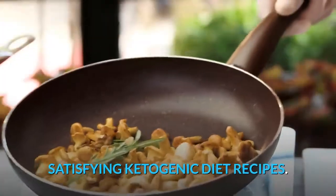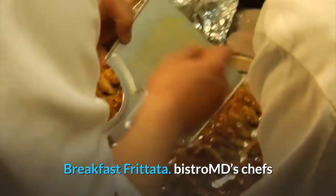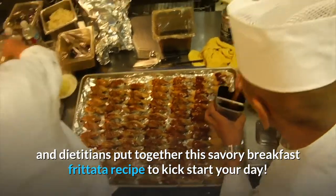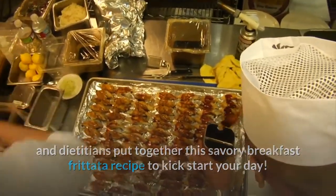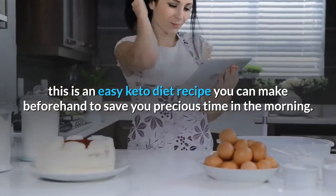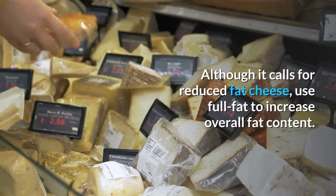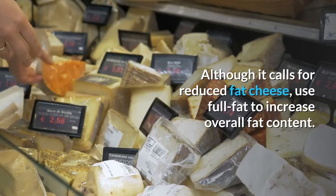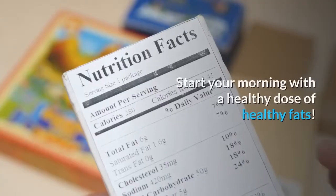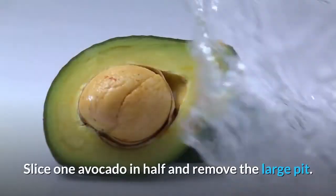Satisfying ketogenic diet recipes. Breakfast frittata: Bistro MD's chefs and dietitians put together this savory breakfast frittata recipe to kick-start your day. It's an easy keto diet recipe you can make beforehand to save precious time in the morning. Although it calls for reduced-fat cheese, use full-fat to increase overall fat content.